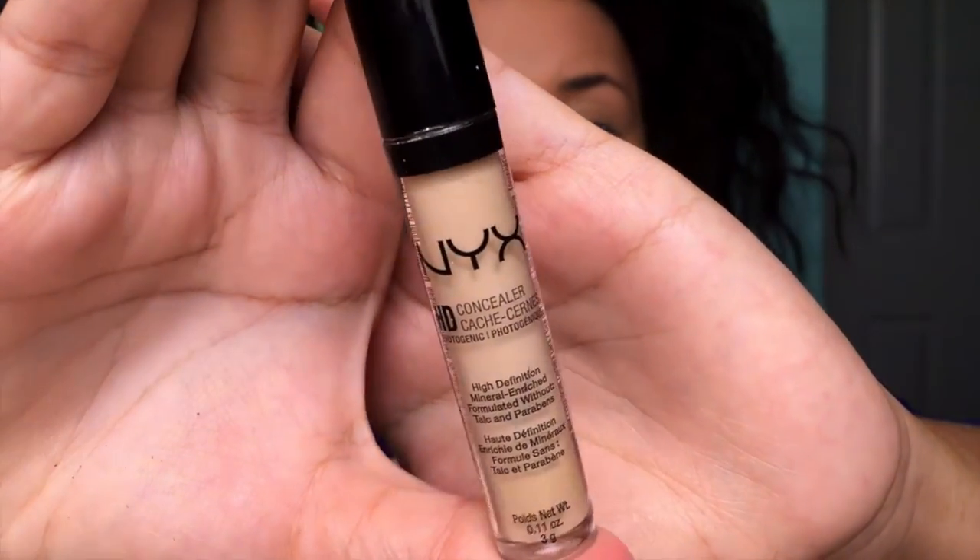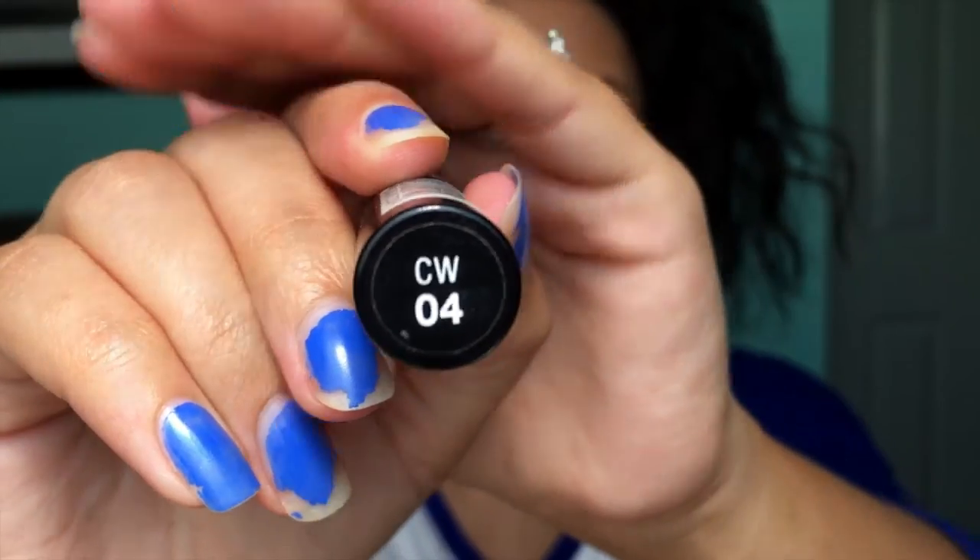Now it's time for concealer. I'm going to use the NYX HD concealer in shade 04, just putting the smallest triangles underneath my eyes, then taking my Real Techniques beauty blender once again and blending that all out.